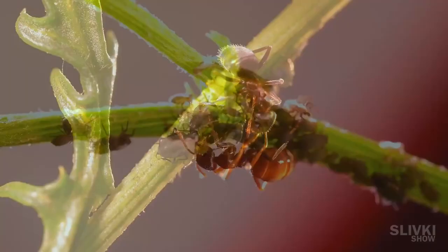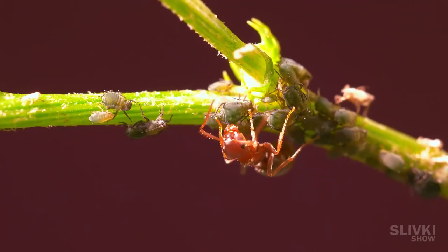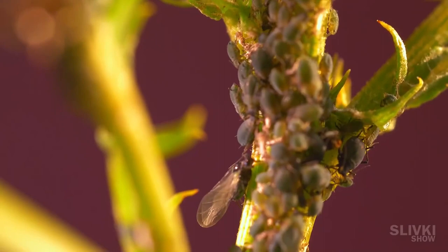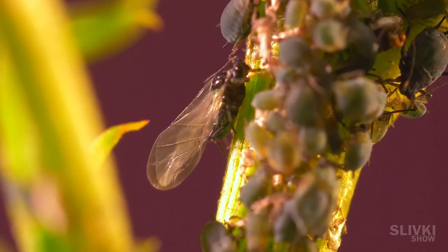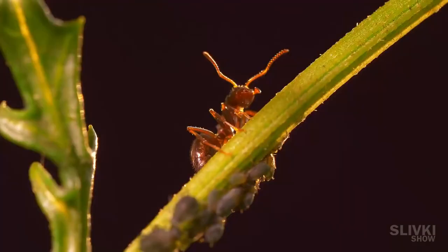Do you see that drop? That is the syrup. During the year, ants can milk up to five liters of syrup from an aphid colony. Some females even have wings to fly to other places and build new colonies there. We noticed that each ant is in control of its small herd of aphids, behaving like a shepherd — first letting them eat and then milking them.